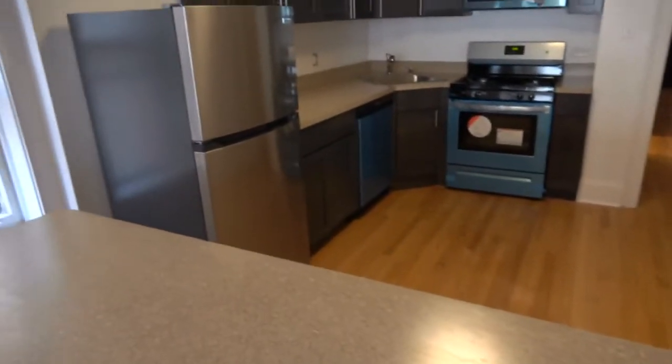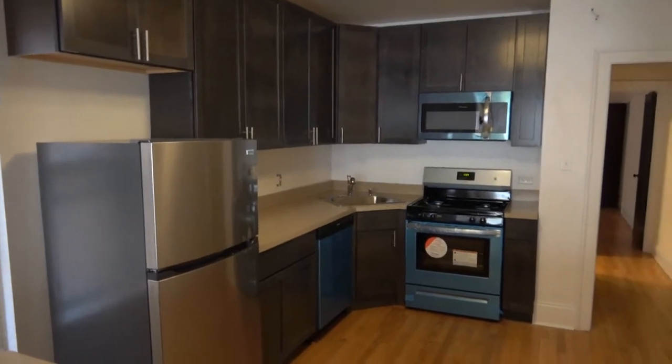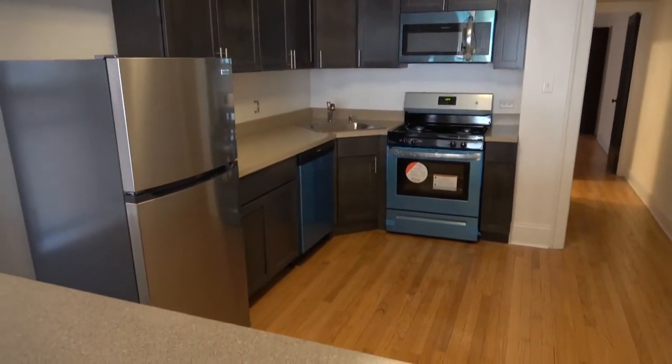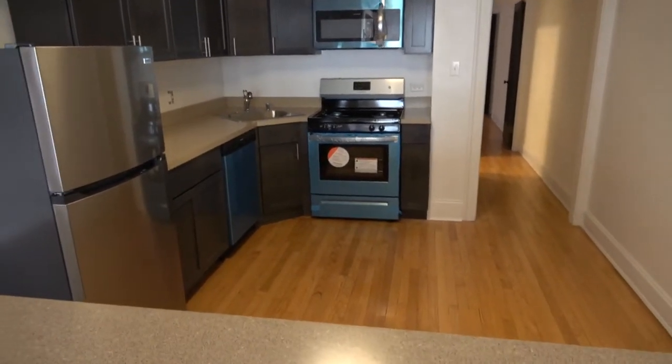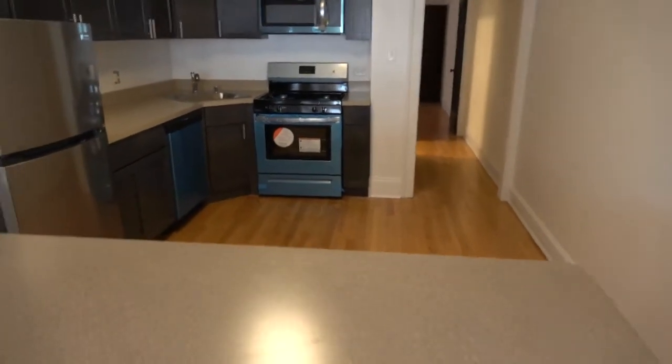Looking across the breakfast bar, everything in the kitchen is new: new cabinets, new microwave, new stove, new dishwasher, and new fridge. That blue you see is not really the color of the appliances — it's a thin covering to protect the stainless steel.